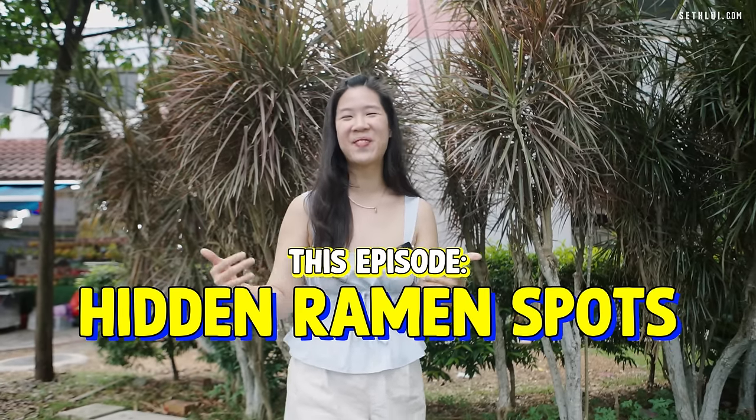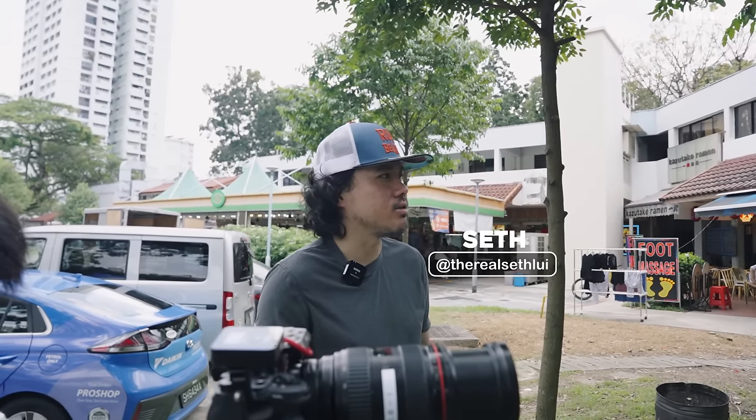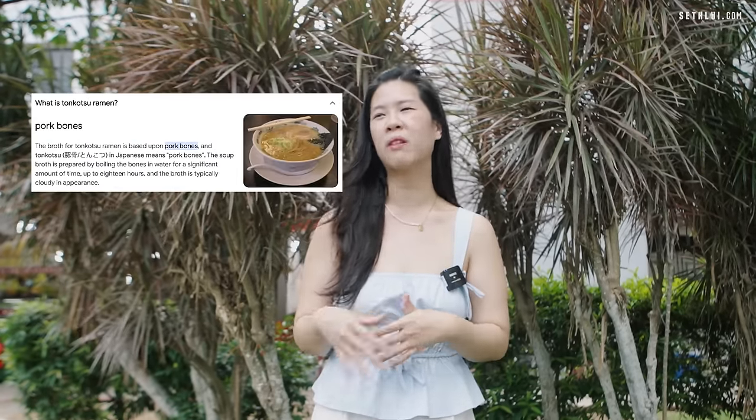Today we're gonna try to find some hidden underrated ramen spots. I always try to find the underrated ones. There's so many big brands in Singapore. The underrated ones sometimes have the best soup stocks and the best texture of noodles. I have very specific types of ramen that I like. When I'm in Japan, I love to drink shio ramen because I feel tonkatsu is a bit too heavy.